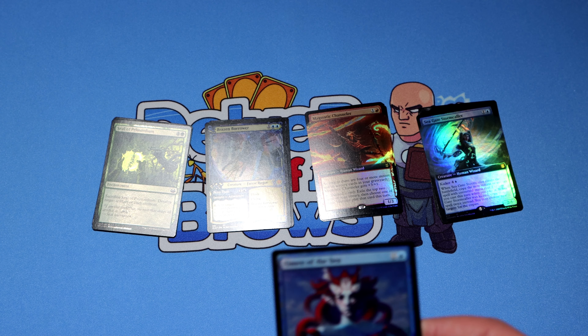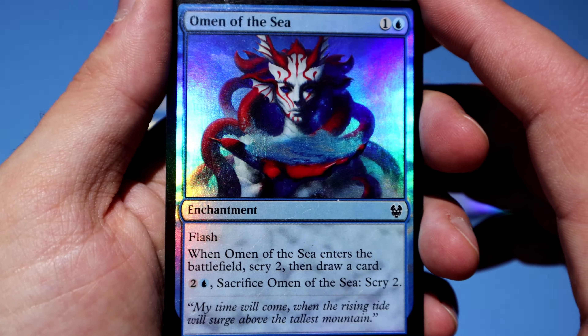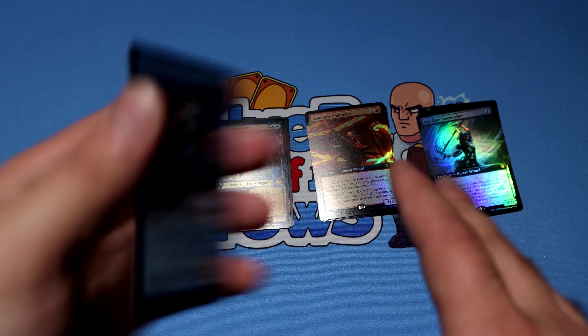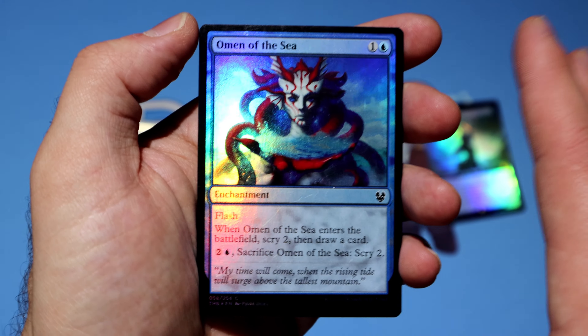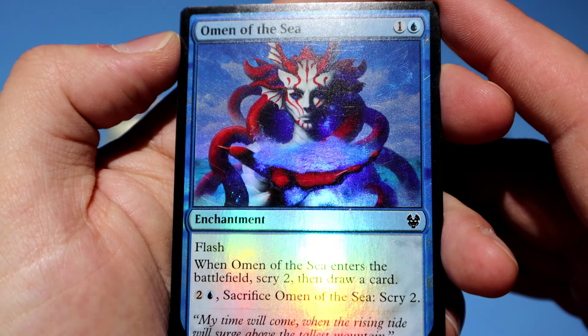Magmatic Channeler is another card I want to build around in Modern. It's already seeing some slight play; I don't think it's found a place just yet, but I think you could have some fun with it. I don't know if you could have fun with both of these in the same deck — I'm definitely going to try that out. Up next, I need to finish my playset of Brazen Borrower — so there we go.